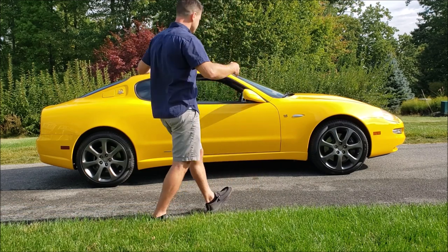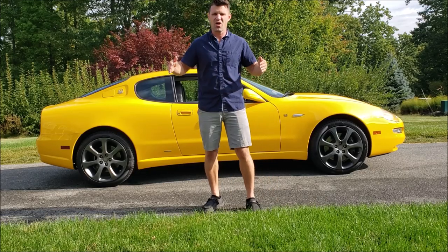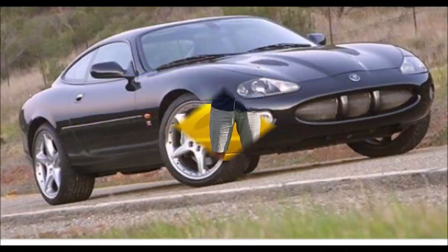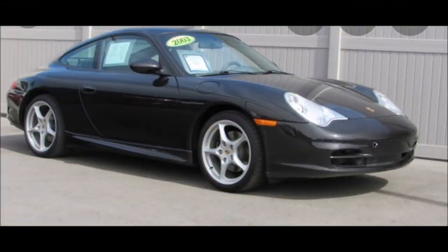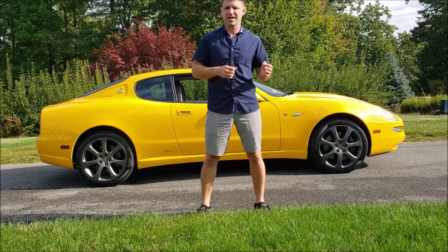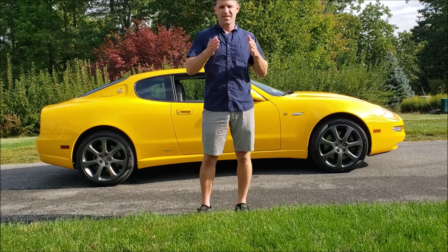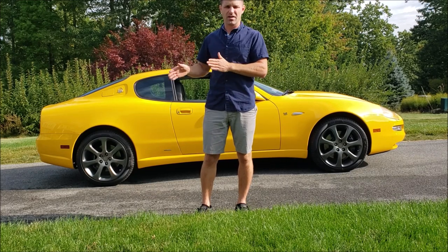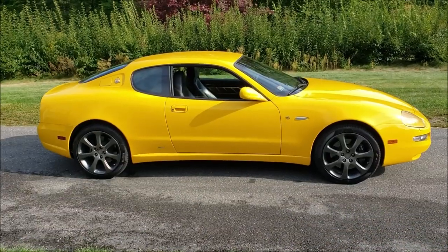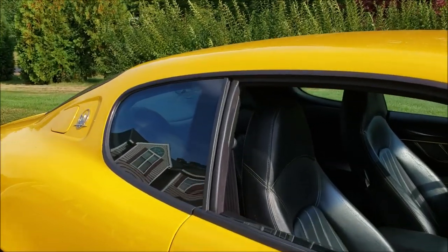If you look at the size, it's about the size of a Nissan 350Z. It's not a compact tiny coupe — it is actually 12 inches longer than the Jaguar XKR and the Porsche 911, which are the direct competition of this vehicle. Back in 2003, when Ferrari and Maserati were designing this, their direct competition was the Porsche 911 and the Jaguar XKR, and they wanted buyers of those vehicles to switch to this car.